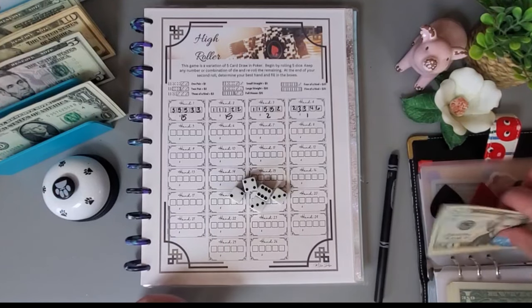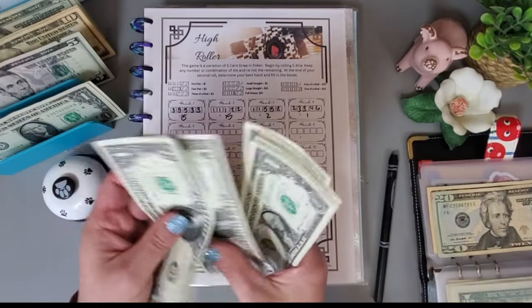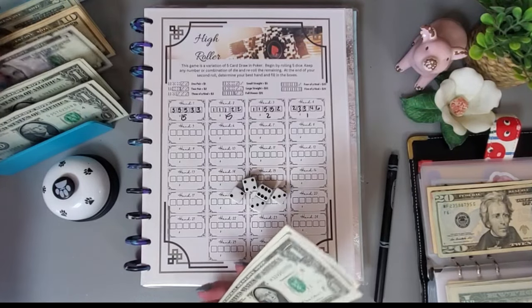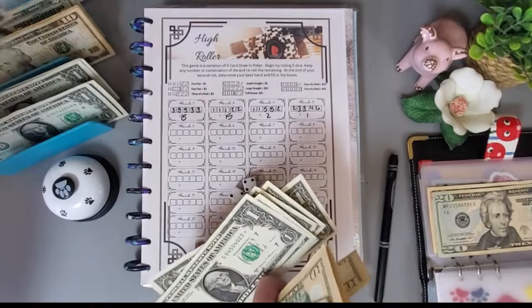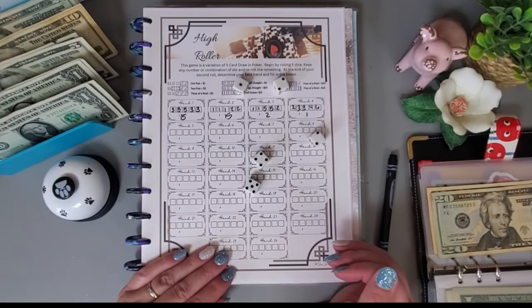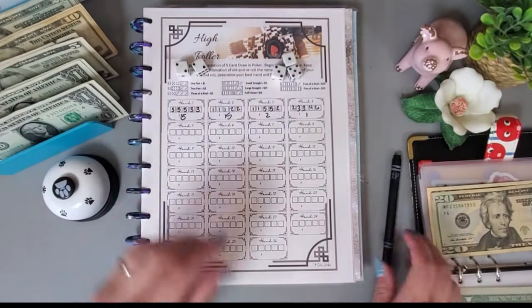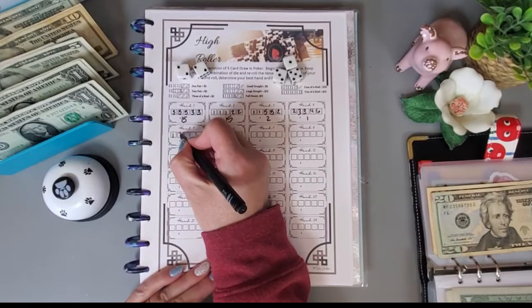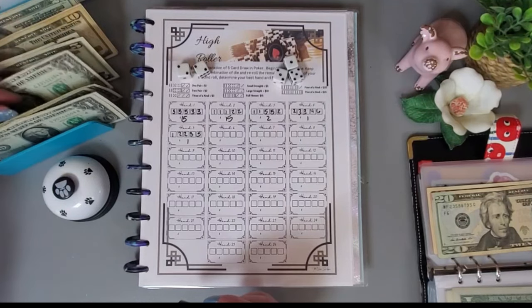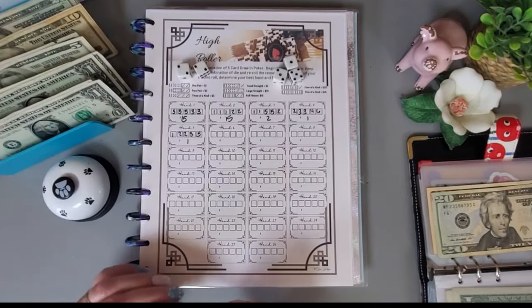I need to get some change — grabbing ones from another envelope and putting a five in. Going again — two, there's a pair — one pair for another dollar.